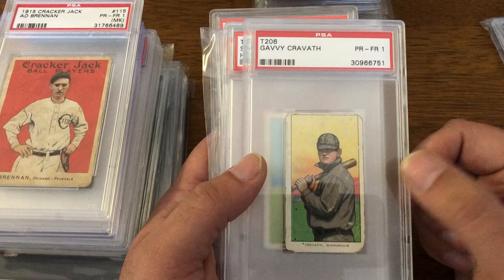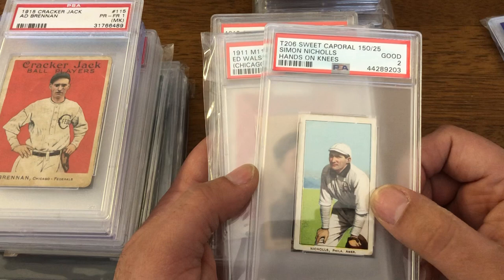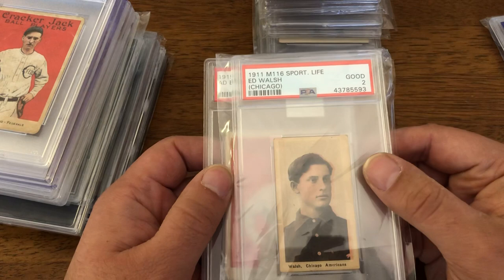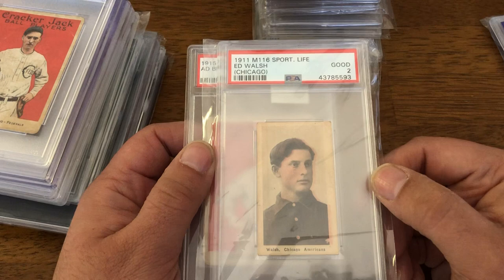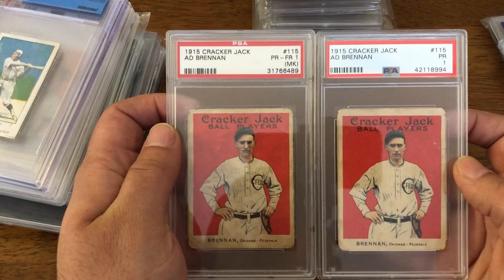And you have a Simon Nichols in a 2. Also, you have a 1911 Sporting Life Eddie Walsh in a 2 — I think he is the second-lowest career ERA in Major League history to this day. I actually have a couple of Ad Brennan Cracker Jack cards — one is a solid one and one has marks on it — pulled from the Federal League.